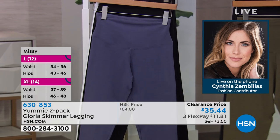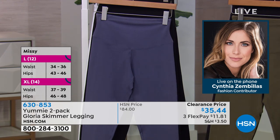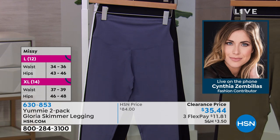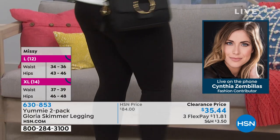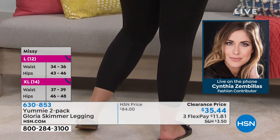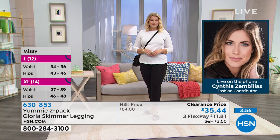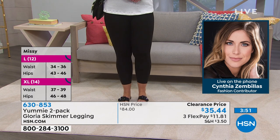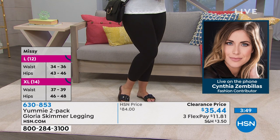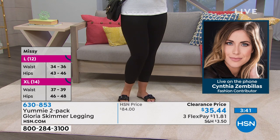I personally wear leggings as part of my daily wardrobe, out and about. I don't think of them as just something I wear around the house. Cynthia agreed — she wears leggings to work, anywhere she can get away with it. These have a finished look; it doesn't look like you're wearing a legging, but you have the comfort and the shapewear. It's giving you the confidence of shapewear without that confining feeling.